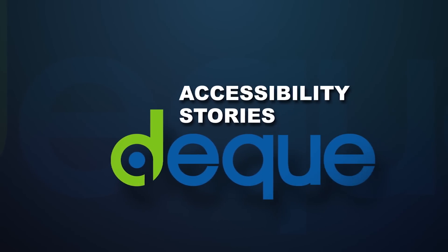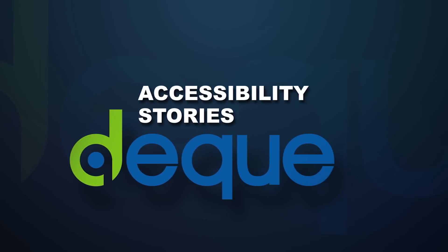Accessibility Stories, brought to you by DQ. My name is Julie and this is my accessibility story.